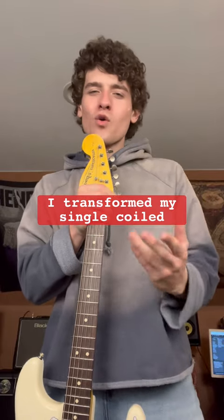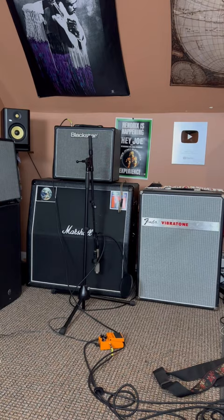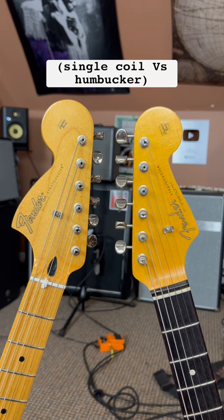I transformed my single-coiled Strat into a double humbucker machine, and I ended up liking the sound of both pickups so much, I'm not sure which side I'm on. So to end my tonal identity crisis, I put both pickups head-to-head in a series of tone tests and let you, the viewer, decide which pickup is superior.